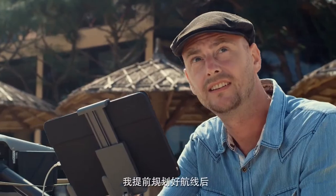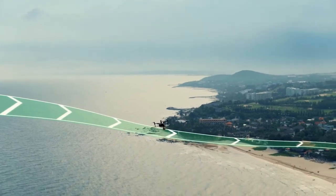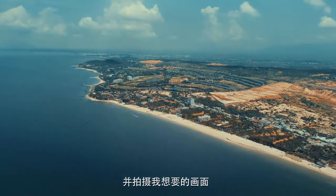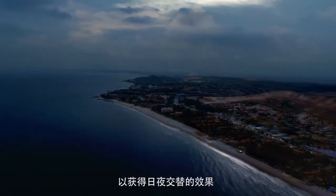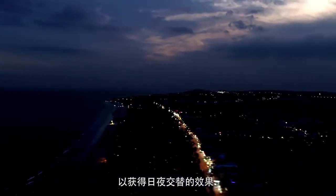I can pre-plan a beautiful camera move with the Inspire following a curved flight path, smoothly changing altitude to get exactly the shot that I want. It's so accurate that I can repeat the same move at a different time of day for a beautiful day-to-night transition.